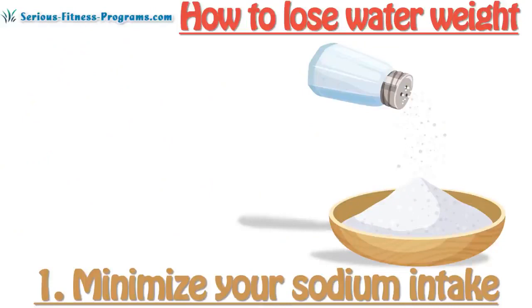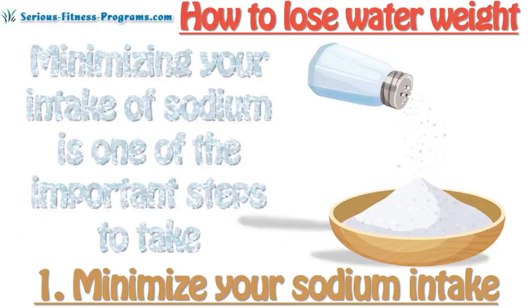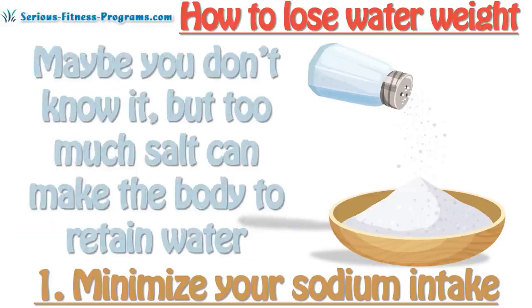1. Minimize your sodium intake. Minimizing your intake of sodium is one of the important steps to take in order to reduce bloat, because of its immediate effect on the way the kidney controls water balance in the body. Too much salt can make the body retain water,